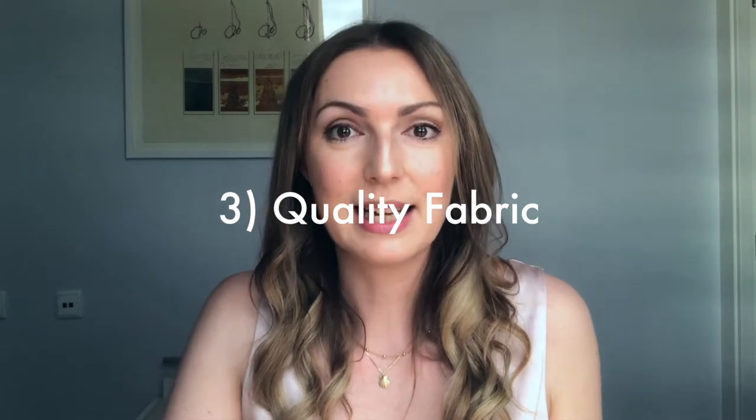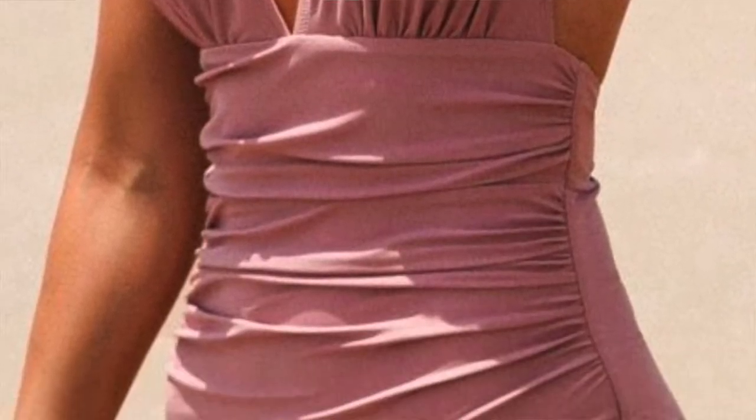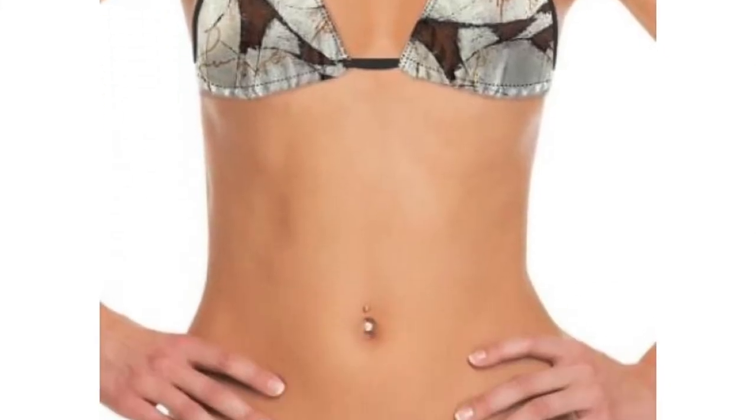Number three: choose a quality fabric. It doesn't mean the bikini has to be expensive, but pay attention to the fabric the same way you do with clothing. Look at the texture — choose something that feels good and is a little bit thicker, not too see-through, especially in lighter colors. For prints, the most expensive-looking choice is solid colors, but if you choose a print, make sure it is a nice print and not a cheap-looking one.